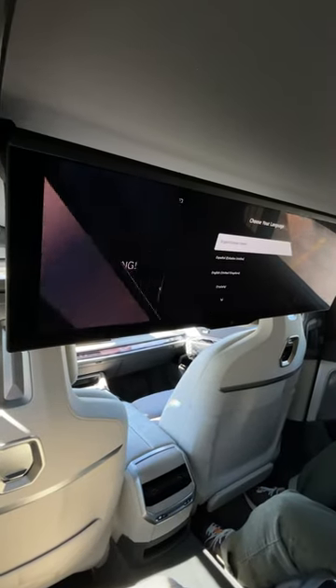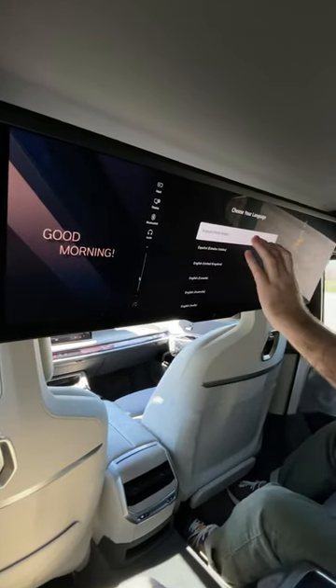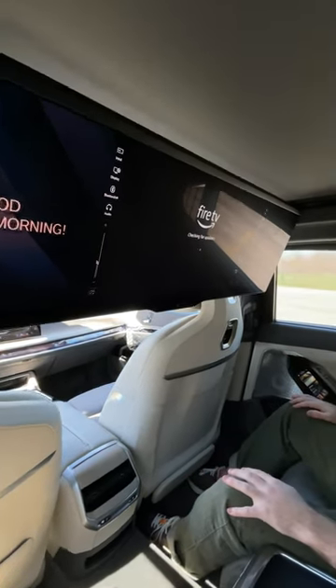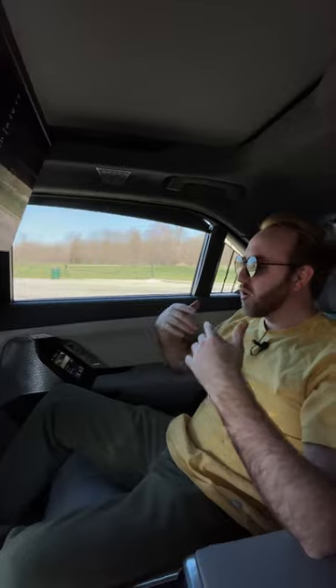Now it runs Fire TV. It's also a touchscreen so you can tap it and it responds as such. This would be such a good place to watch a movie going on a nice long journey. I would love hanging out back here.